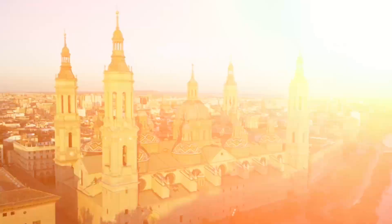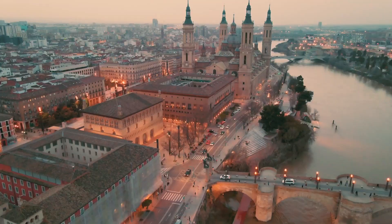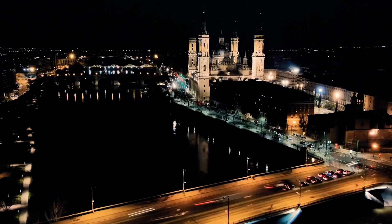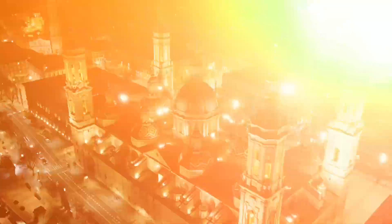As we wrap up our journey through Zaragoza, it's evident that this city, steeped in history and culture, offers a treasure trove of experiences waiting to be discovered. From its monumental basilicas and palaces to its lively tapas alleys and bustling markets, Zaragoza invites you to dive deep into its rich tapestry. Thanks for joining us on Things To Do. Until we meet again, joyful adventures await!